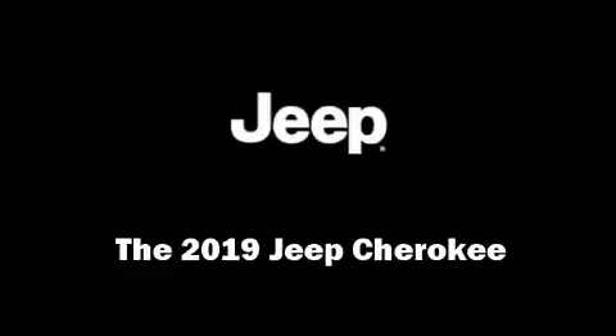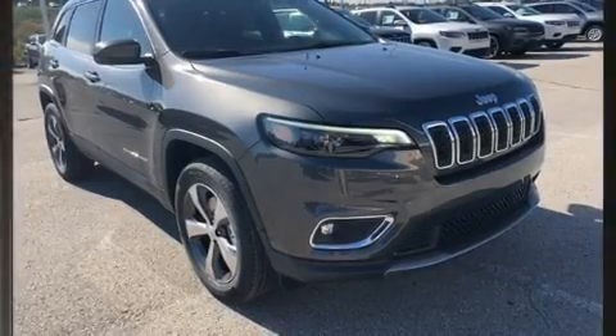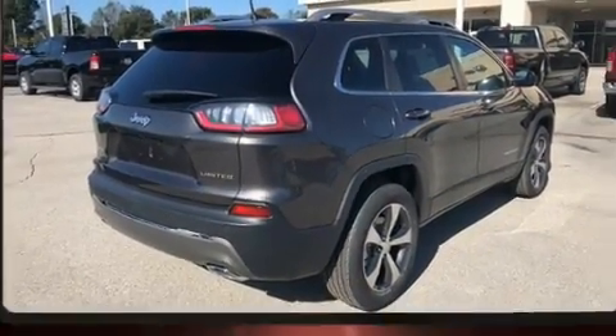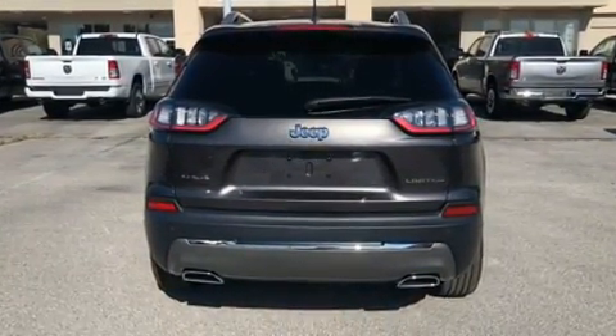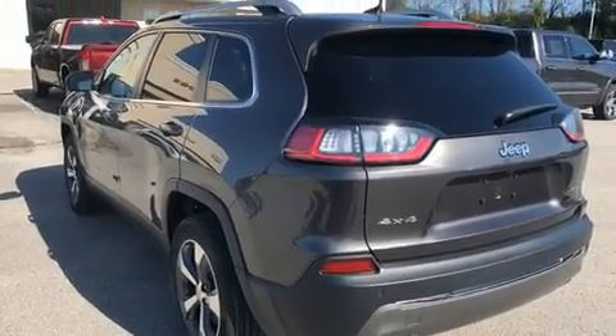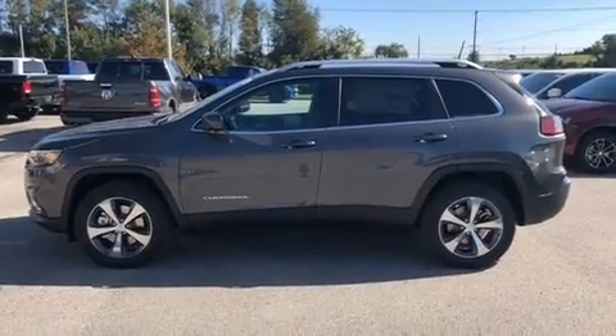Load your family into the 2019 Jeep Cherokee. Under the hood, you'll find a four-cylinder engine with more than 200 horsepower, providing a smooth and predictable driving experience. Four-wheel drive allows you to go places you've only imagined. The engine breathes better thanks to a turbocharger, improving both performance and economy.